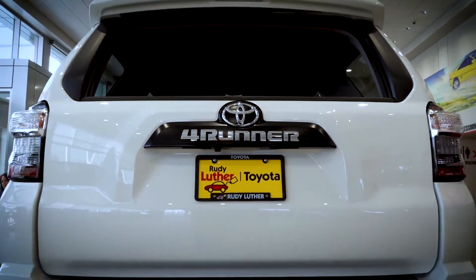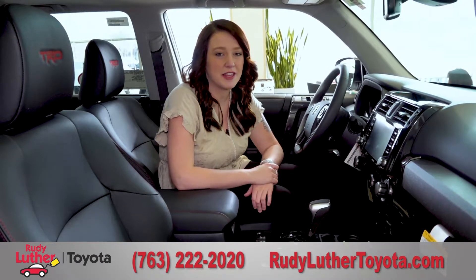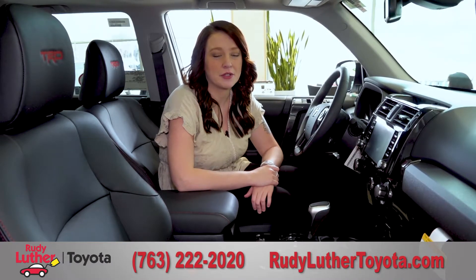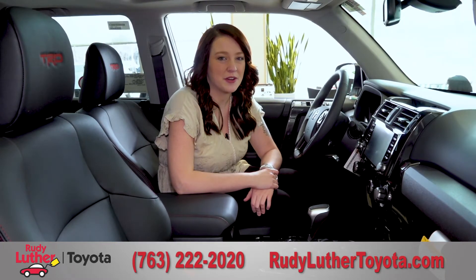Whether it's aftermarket or OEM upgrades ranging from remote start to leather seats and everything in between, we've got you covered here at Rudy Luther Toyota. Please feel free to give us a call or click online at RudyLutherToyota.com.